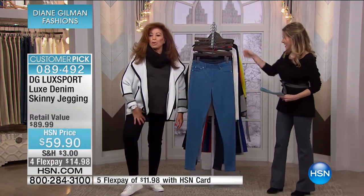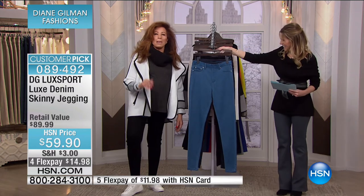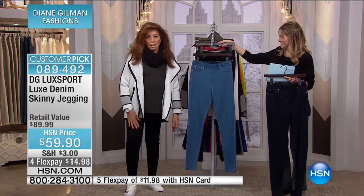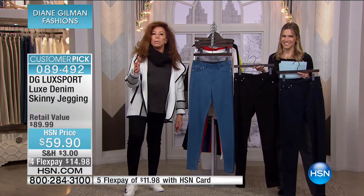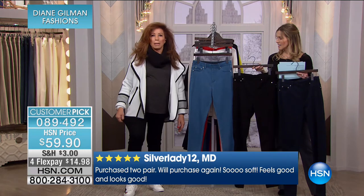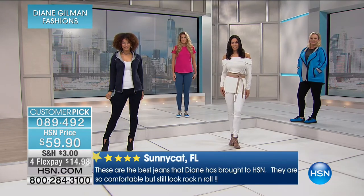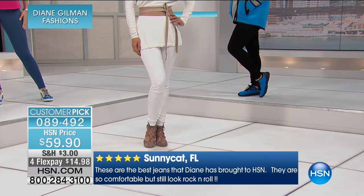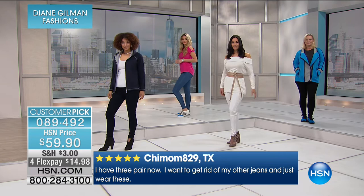For a 6 a.m. show, we have to get up at about 3 a.m. in the morning. Not my favorite time to get up. But everybody said, what do you want to wear, Diane? I said, luxe denim. I could have slept in this. It is the most comfortable experience. And we're going to pull up some five-star reviews for you to see and hear how other women feel about this. 'Purchase two pair — will purchase again. So soft. Feels good and looks good. These are the best jeans Diane has ever brought to HSN. They are so comfortable, but still look rock and roll. I have three pair now. I want to get rid of my other jeans and just wear these.'